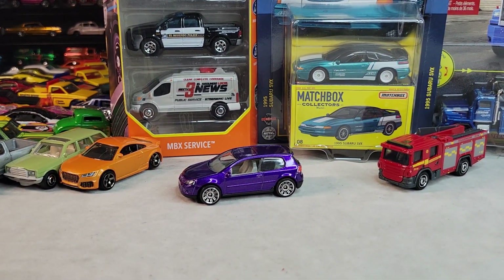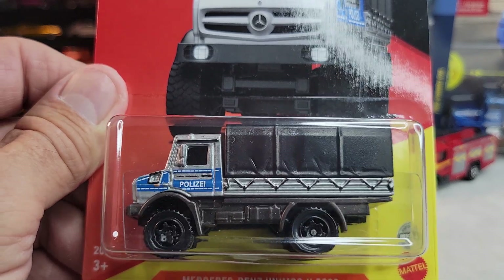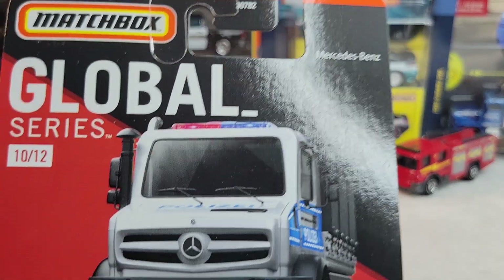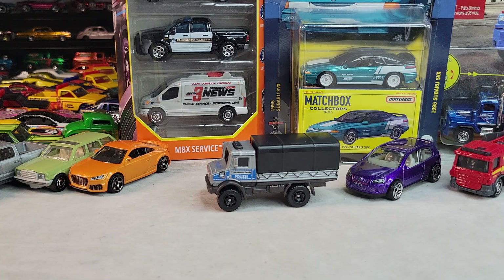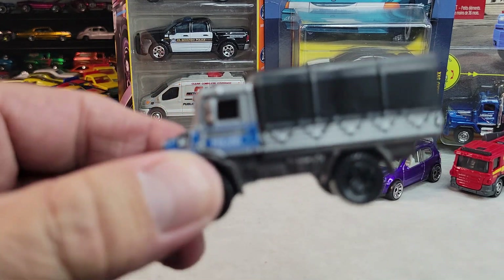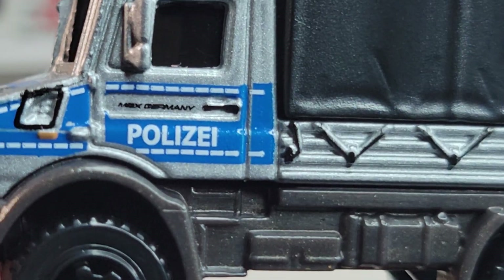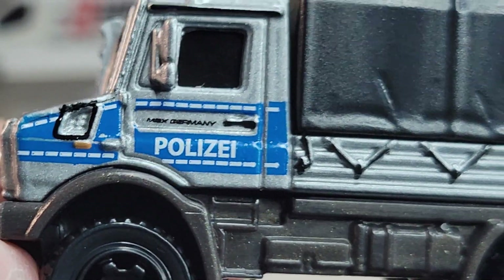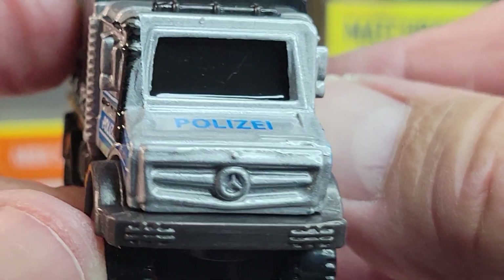Up next will be this one — Mercedes-Benz Unimog U5023, police version. There's the card art, number 10 out of 12. Let's open it — there it is, the Mercedes-Benz Unimog police version. Let's take a closer look. Windows are blacked out — they don't want you to see them.